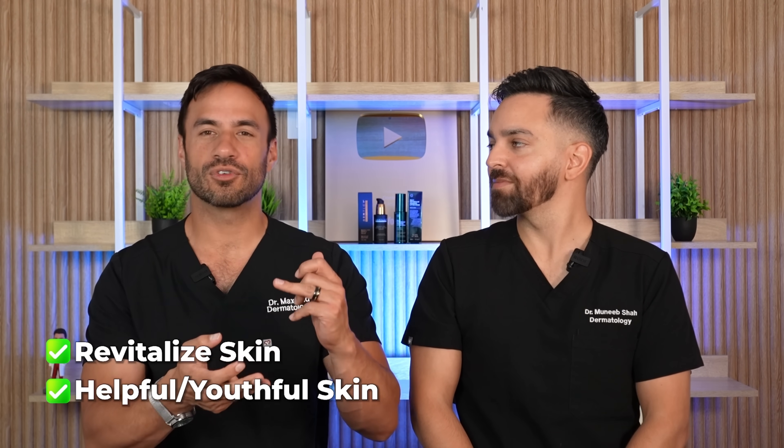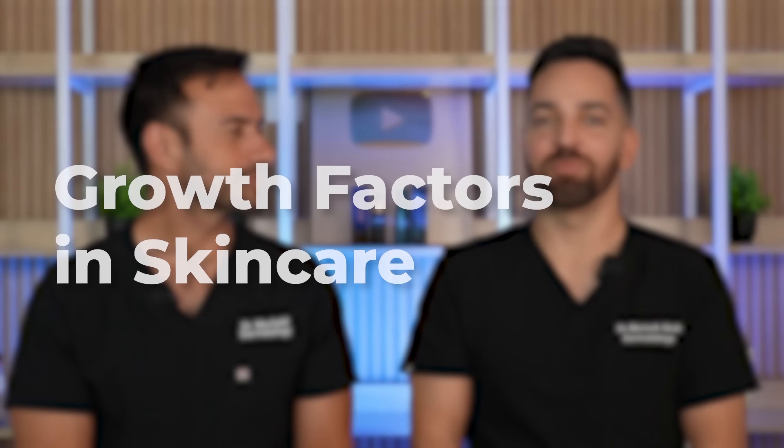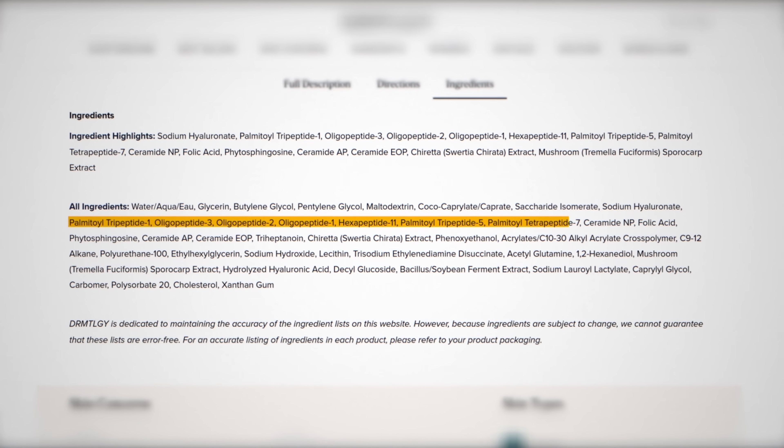Overall, some of the primary benefits you'll see clinically are more healthful, revitalized skin, improving texture, maybe tone — really just more healthful, youthful-appearing skin. Now, what exactly is a growth factor on an ingredient list? Because when you turn over most of these products and look at the ingredient list, you're never — or rarely — going to see the words 'growth factor.' There's only one product I know of where you'll actually see that. What you're going to see is a bunch of peptides you've never been familiar with.